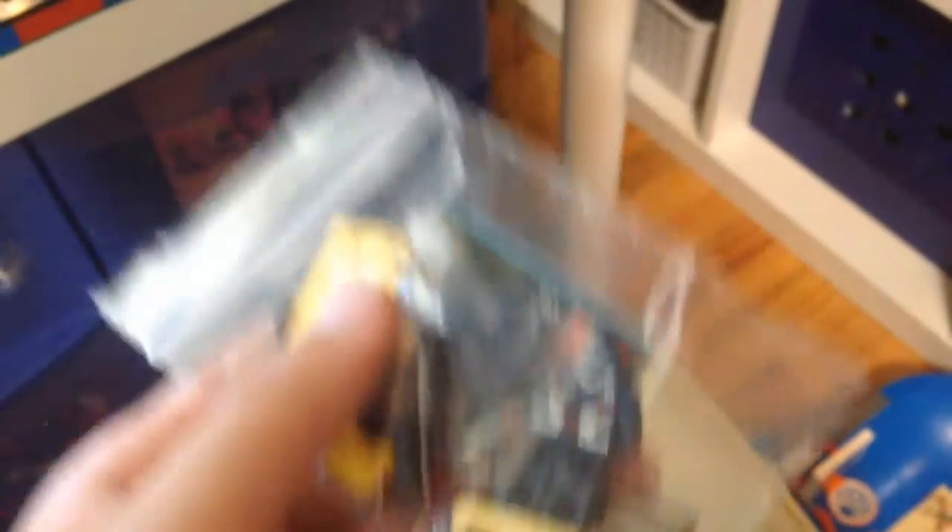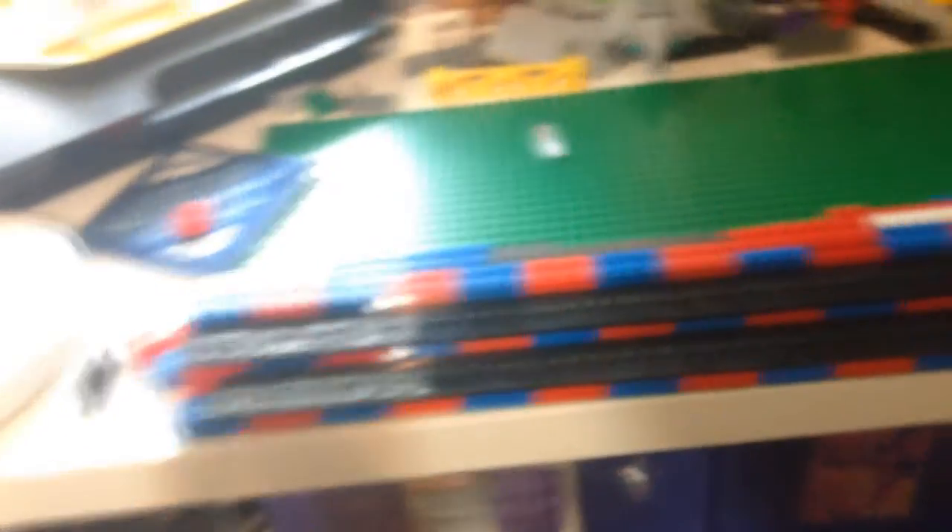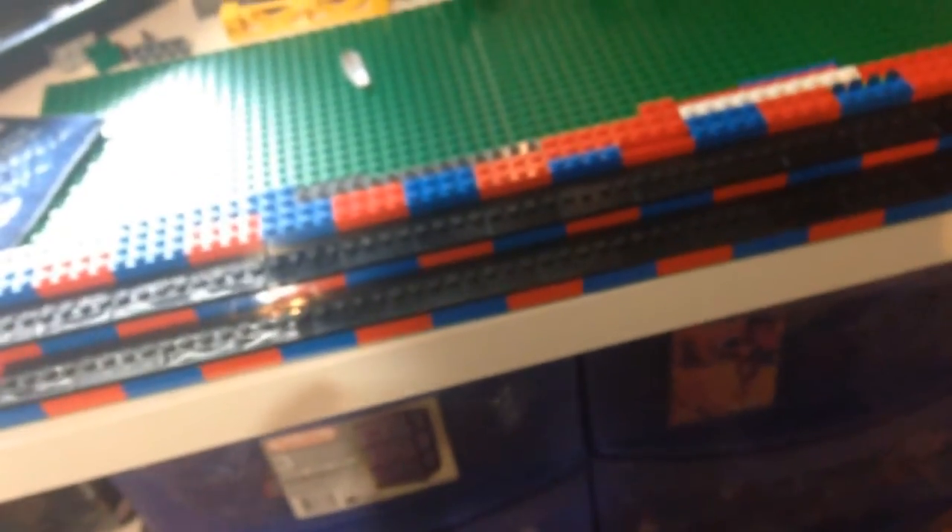I'm going to buy more Legos tomorrow at Walmart — they're having a big clearance sale on most of the DC sets. Right now I'm making my display case, and I'm going to add one more base because I need a lot more room. Next month I'm going to make my 2015 Lego superhero minifig display, so watch out for that video because it's better than the last one.